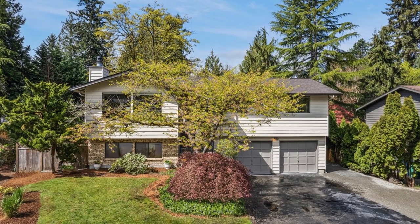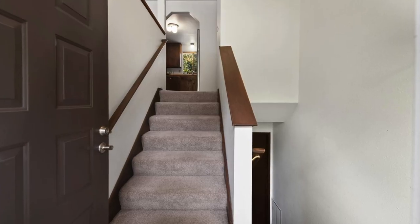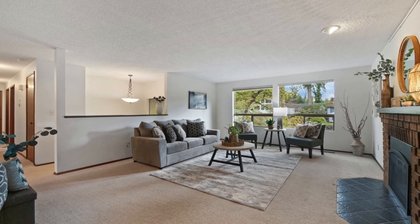Nestled in a tranquil cul-de-sac, this fantastic residence boasts three bedrooms, three bathrooms, and an oversized two-car garage on a spacious 10,019-square-foot lot, delivering both ample room and comfort.